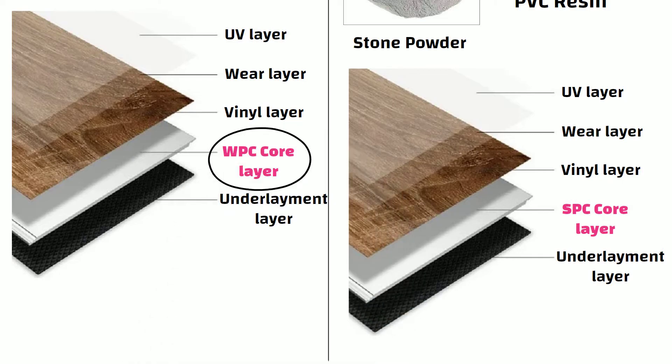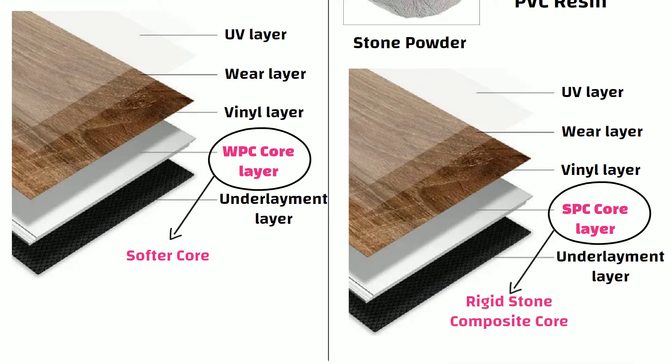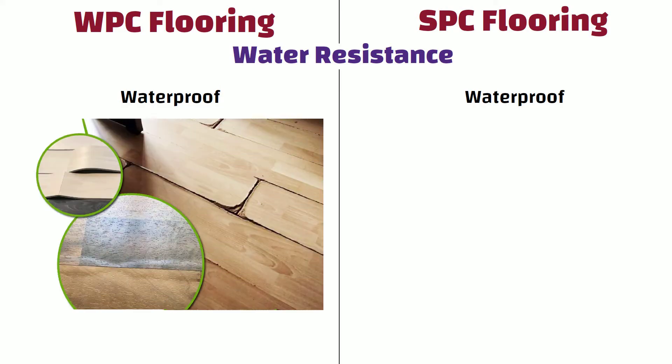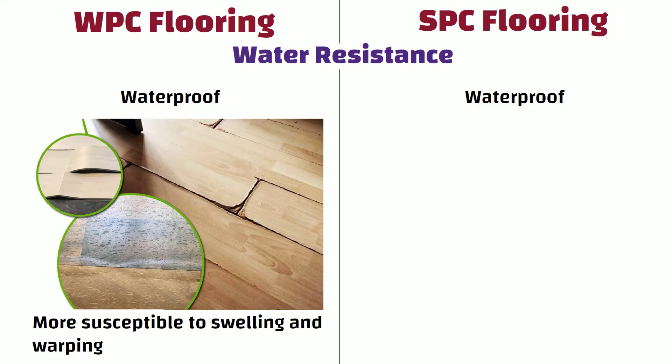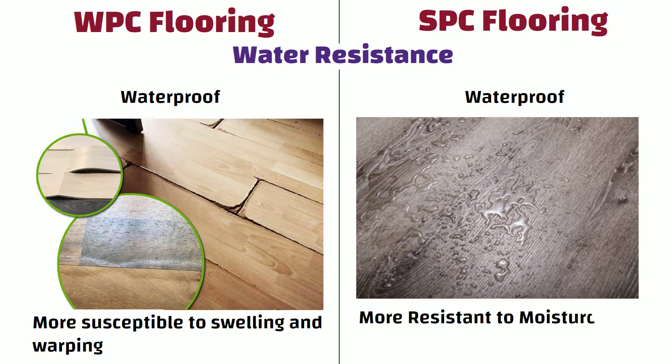WPC flooring has a softer core, whereas SPC flooring has a rigid stone composite core. Water resistance: both WPC and SPC flooring are waterproof, but WPC flooring is more susceptible to swelling and warping when exposed to moisture. On the other hand, SPC flooring is more resistant to moisture due to its stone composite core.